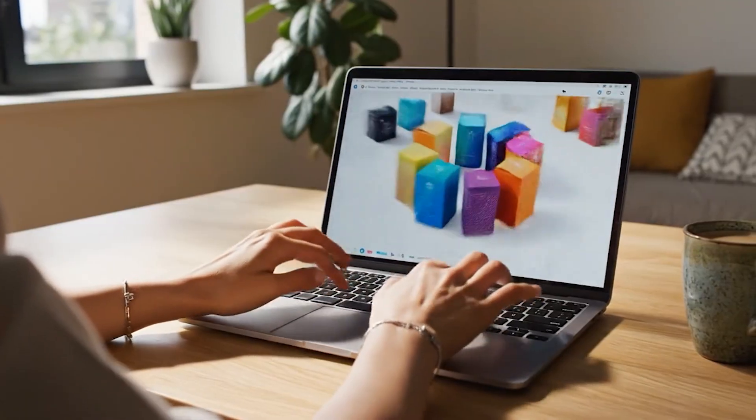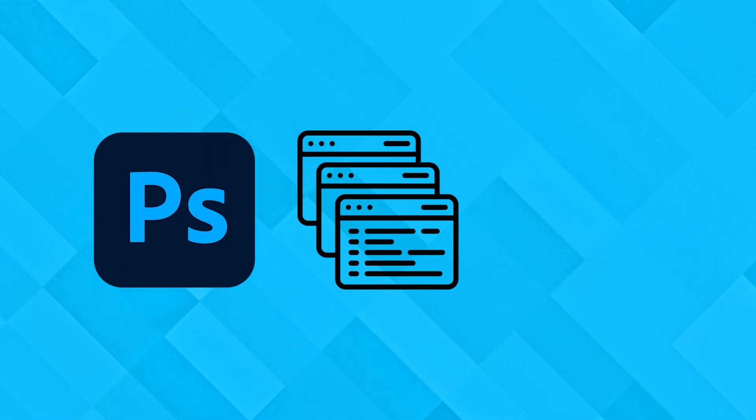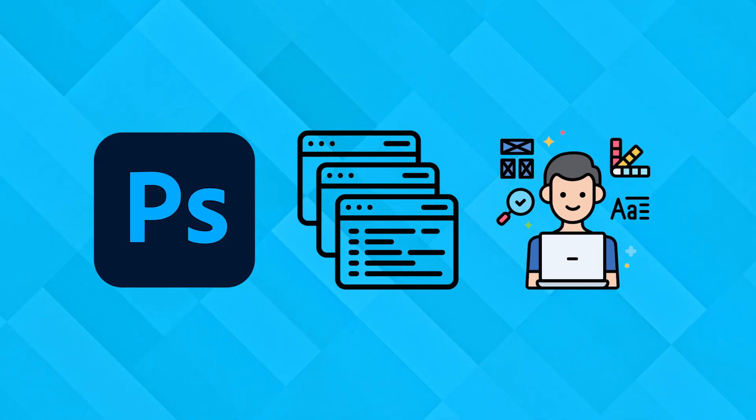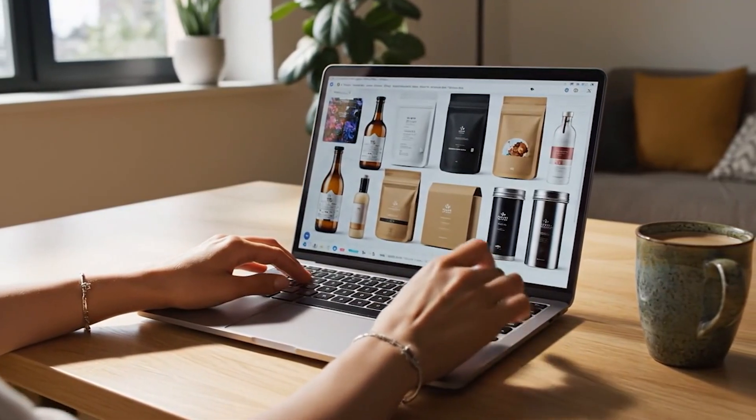Hey there! If you're excited about how AI is changing the world, you're in the right place. Imagine designing a full product package in less than a minute, without Photoshop, without templates, and without hiring a designer. Sounds impossible? Today I'm about to show you the AI tool that makes it real.